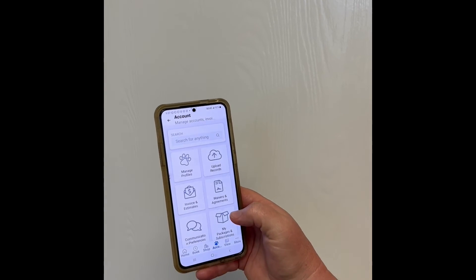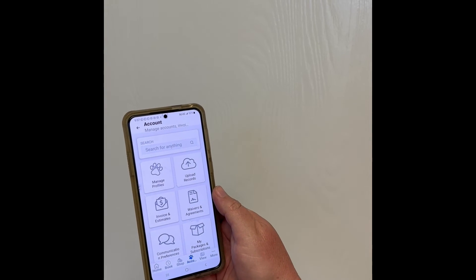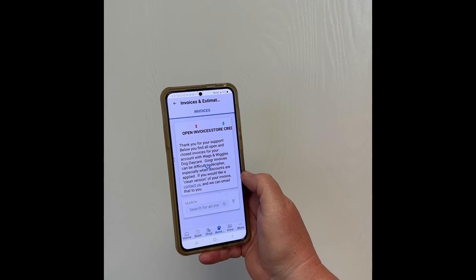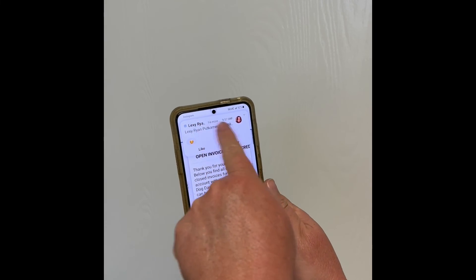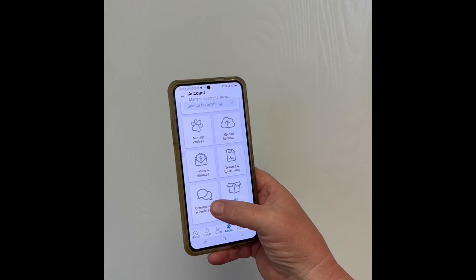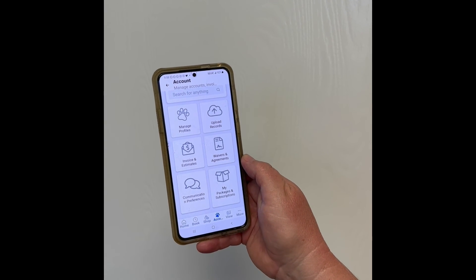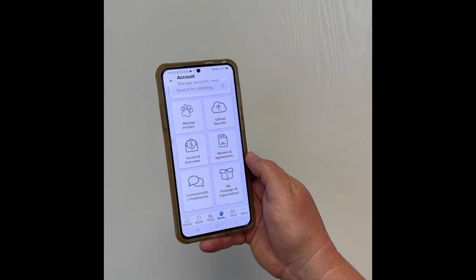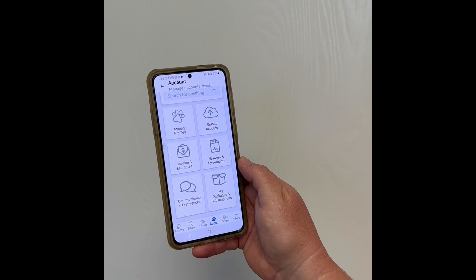These would be all packages you've already purchased and how many days left you have on them. You can make any changes to your account — add dogs, change your address, view past invoices to see any past charges. You can also update your communication preferences if you prefer text or email. Go ahead and download the Ginger app and get started with your new interface.